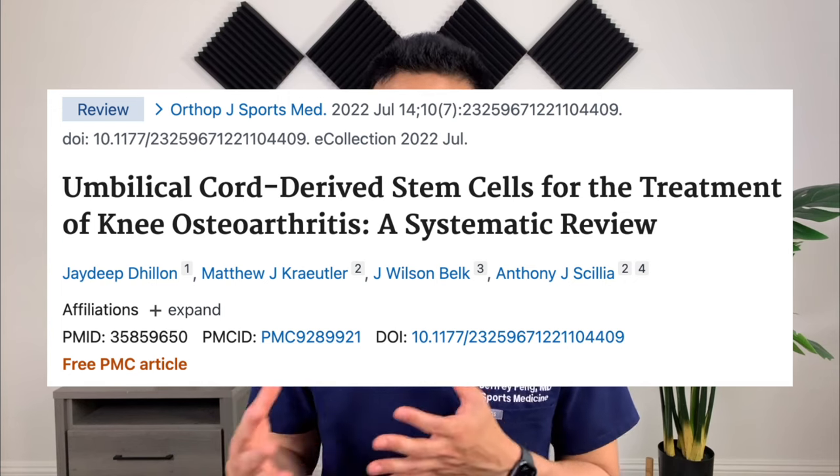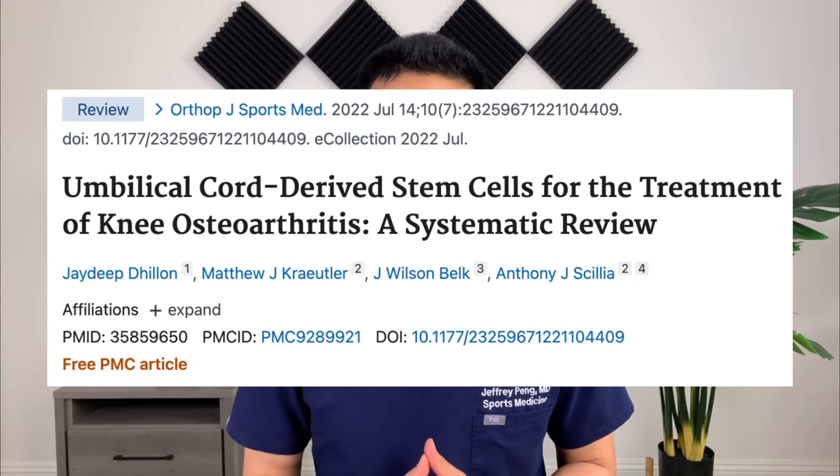But what about umbilical cord-derived stem cells? In this video, we'll go over what umbilical cord stem cells are, as well as review the results of a newly published clinical trial to determine whether umbilical cord stem cell therapy works.